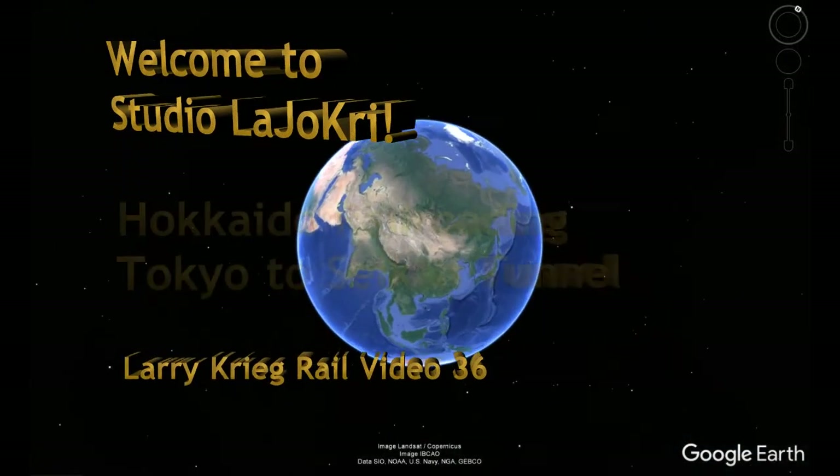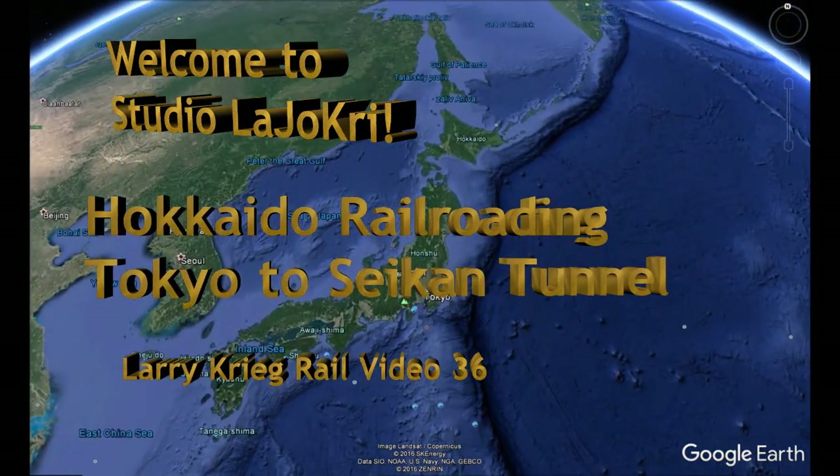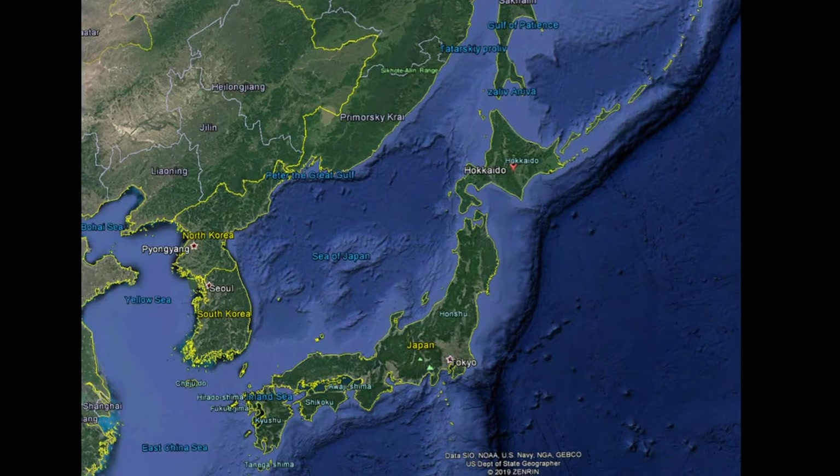Welcome to Studio La Jokri. This is Larry Krieg's Rail Video 36, Hokkaido Railroading Part 1, Tokyo to the Seikan Tunnel.